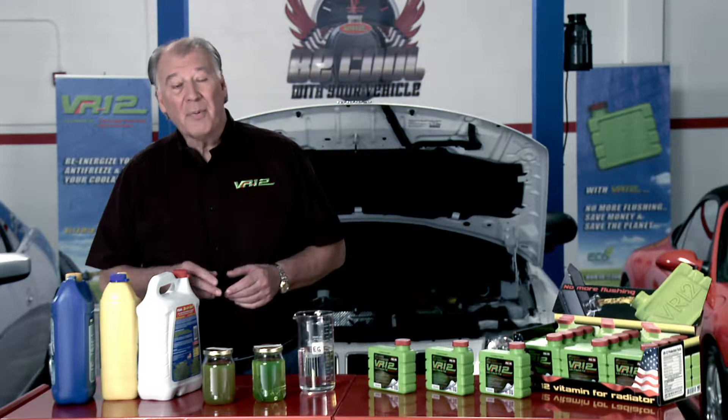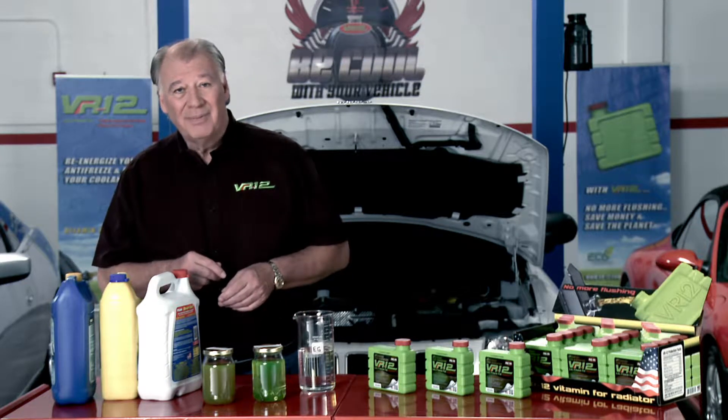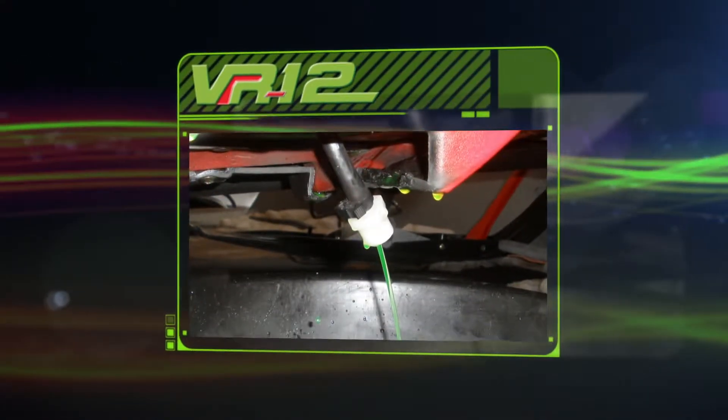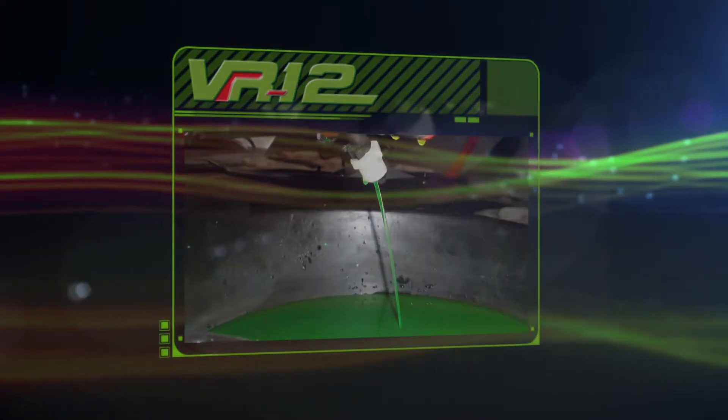Coolant retains its basic properties indefinitely, but eventually the additives are gradually used up. For practical use, most automotive manufacturers recommend a periodic complete replacement of engine coolant or flushing, which is very harmful to the environment.